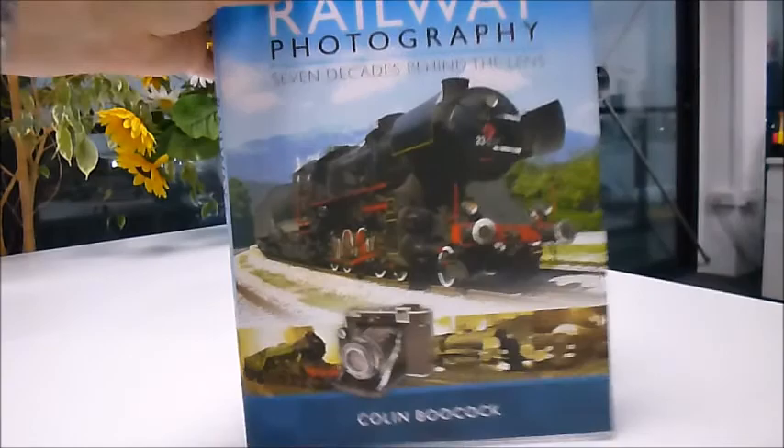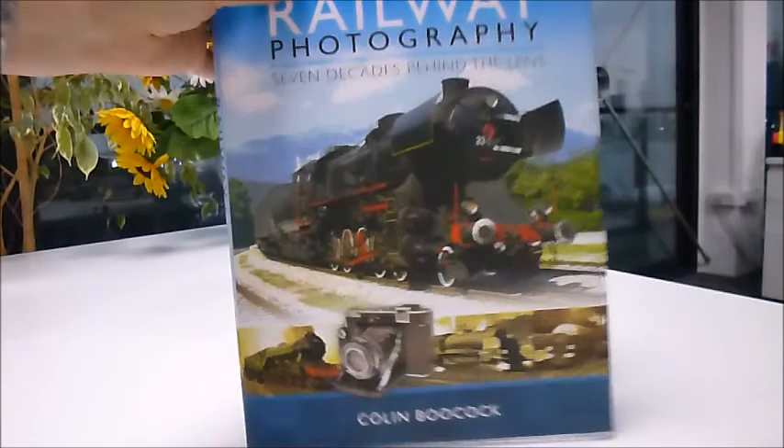Big glossy pages — 256 pages. It's a £30 book called '70 Years of Railway Photography' and it's just £15, half price, through bibliophilebooks.com.